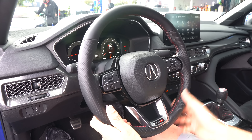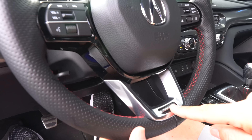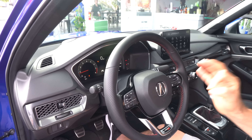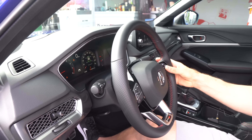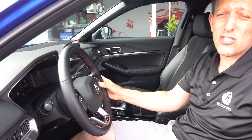Those extra wide fenders give us 2.8 inches of extra width, because at all four corners we have 265s that give you more traction and grip. Coming across the front, you have that Integra name stamped in the front fascia — just like the original all the way back in 1986. The Integra is important to Acura because that's when Acura actually started as a brand in 1986.